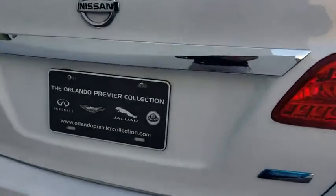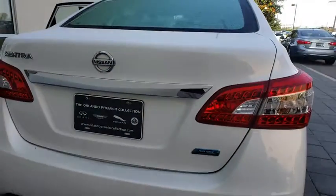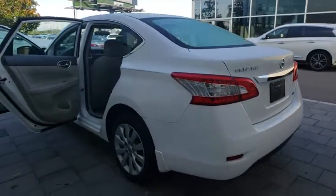Stability control, traction control, keyless entry, anti-lock braking system, adjustable steering wheel, power steering, rear defrost, front wheel drive, AM-FM stereo radio.